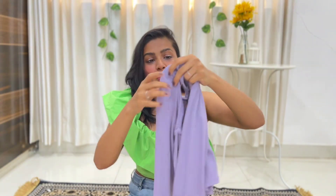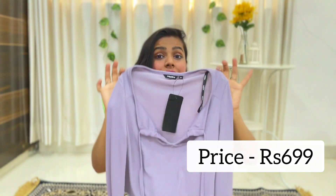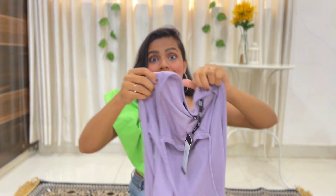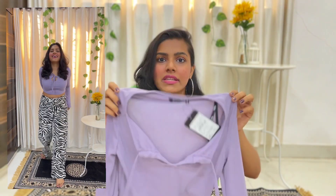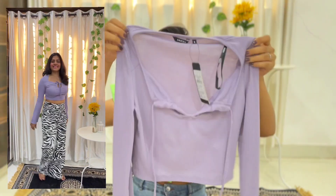I bought this in size S and the price is 699 rupees. Currently this is the latest collection — I shopped from Oshiwara Westside, which is far from Thane, but yesterday I went for a shoot so I thought to shop from there. This is their latest collection and it is just 699 rupees. You can wear it with pants, with a white skirt, or pair it with shorts.